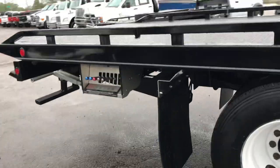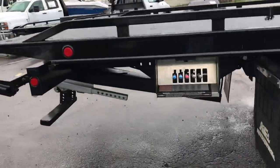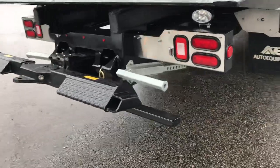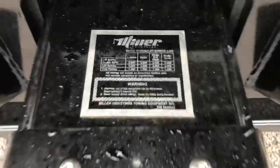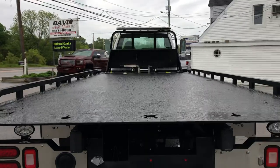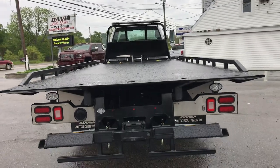Everything from here back is brand spanking new. Not a speck of rust. Not the first issue. The bed has a warranty through Miller Industries nationwide. Wheel lift is brand new. LED lights everywhere, LED work lights. 7,500-pound capacity wheel lift. One amazingly put-together truck.